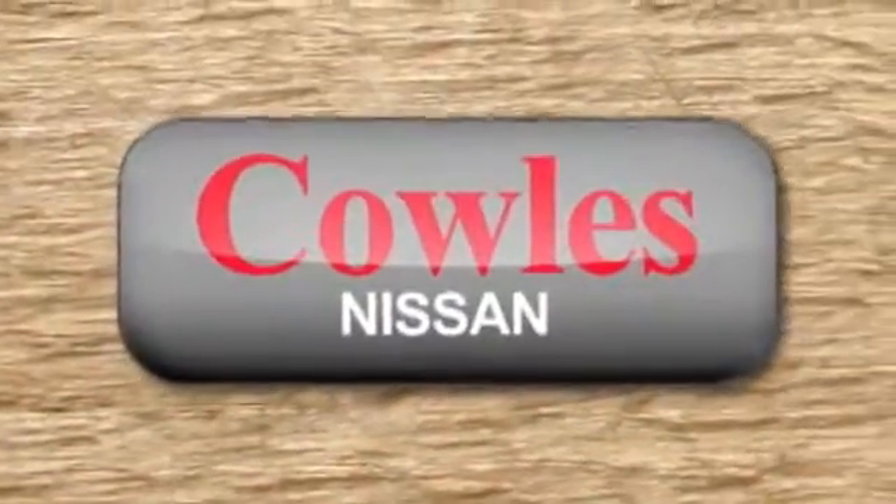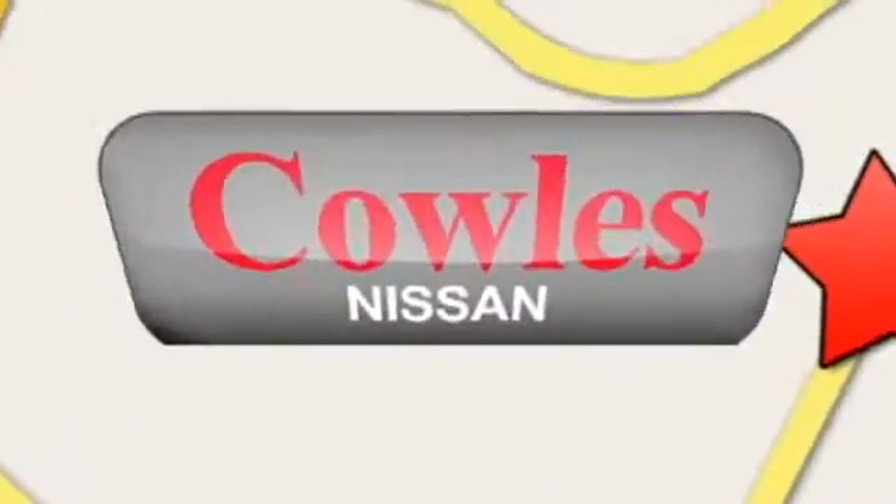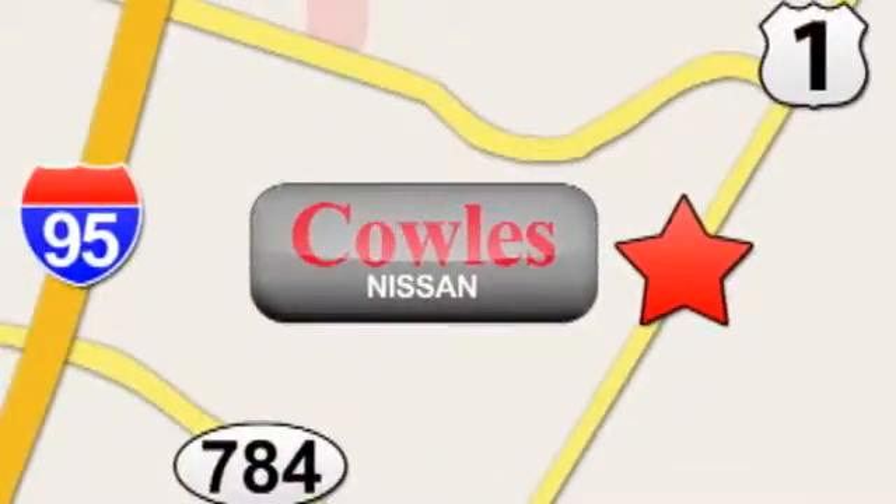You're not just a number at Kohl's Nissan, you're a family member. We're conveniently located at 14777 Jefferson Davis Highway in Woodbridge. Visit us at www.kohlsnissan.com.